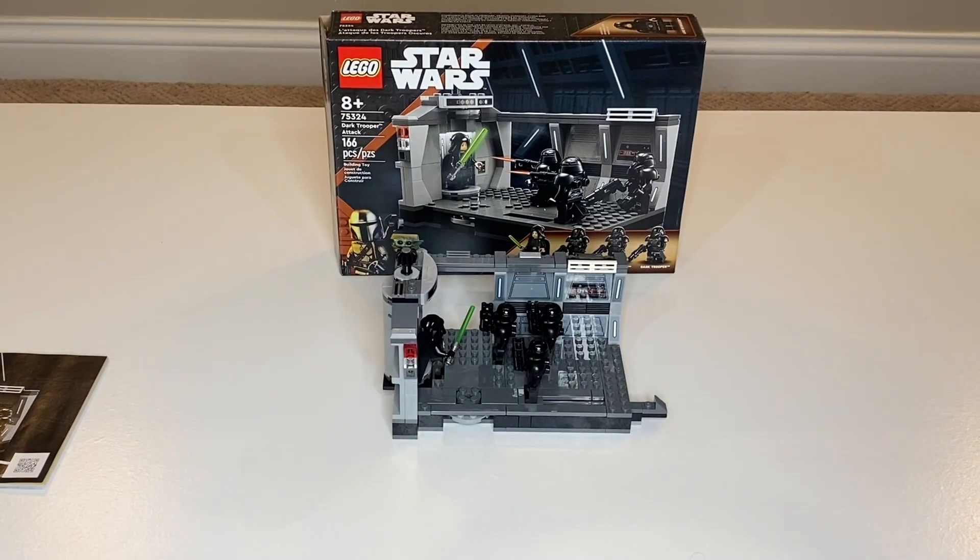Hi, and welcome to my review of the 75324 Dark Trooper Attack set from LEGO Star Wars in 2023, with 166 pieces. Let's get into this set.